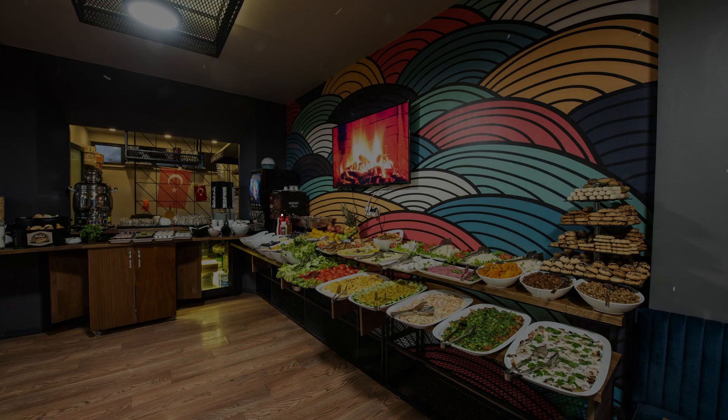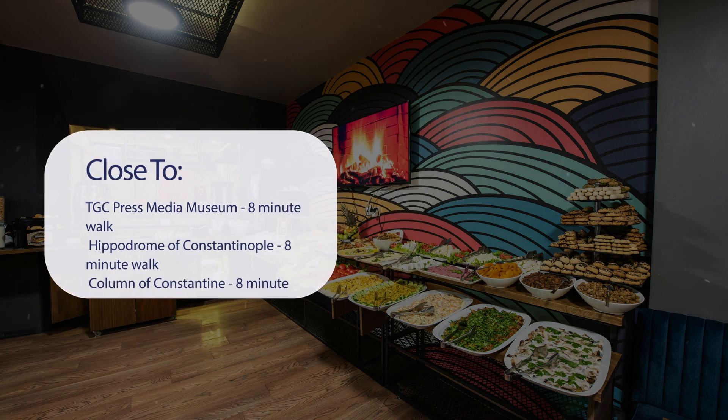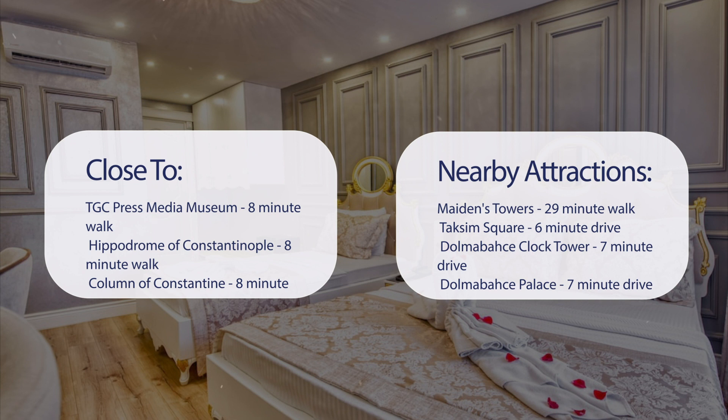It has a pretty good location. It's pretty close to TGC Press Media Museum (8-minute walk), Hippodrome of Constantinople (8-minute walk), Column of Constantine (8-minute walk), and Galata Tower (18-minute walk). It's also close to attractions like Maiden's Tower (29-minute walk), Taksim Square (6-minute drive), Dolmabahce Clock Tower (7-minute drive), and Dolmabahce Palace (7-minute drive).